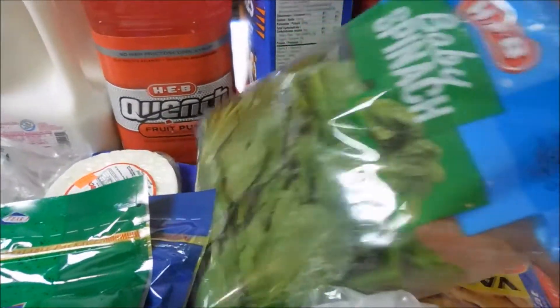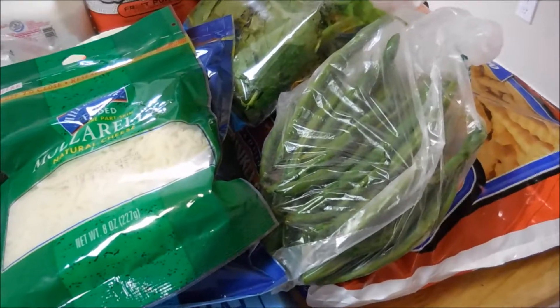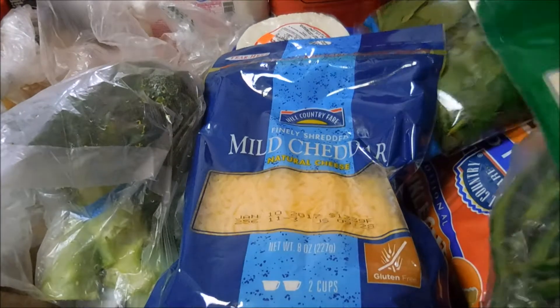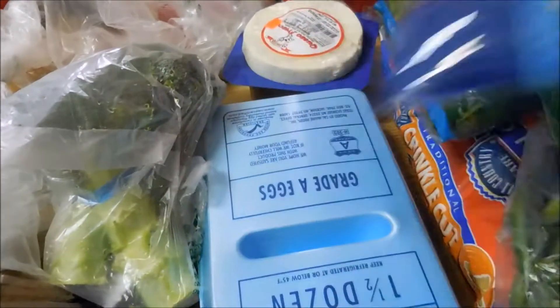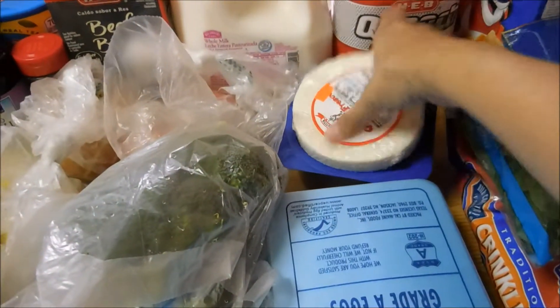I bought a bag of baby spinach, a half pound of fresh green beans, a bag of the mozzarella shredded cheese, the mild cheddar cheese, some eggs — a dozen and a half.